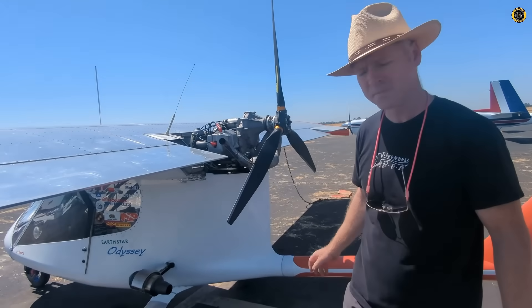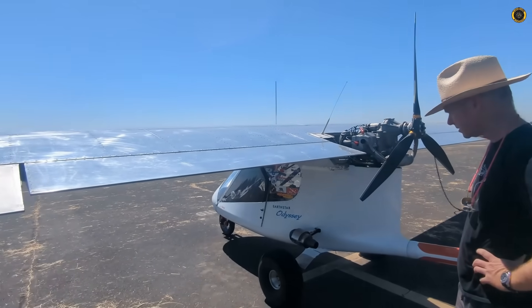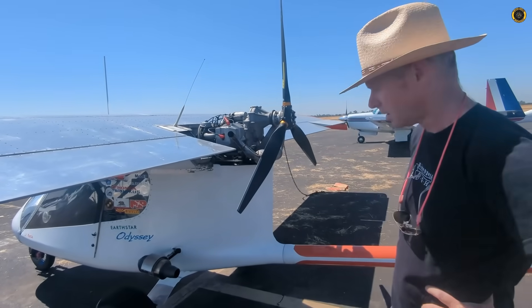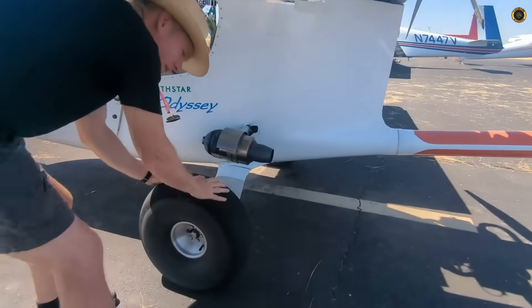The aircraft itself is called the Earth Star Odyssey — a tricycle gear experimental aircraft. He's based out of Concord, California. One of the cool things is it has a motorcycle tire, so there are brakes on here.